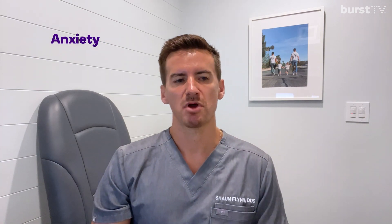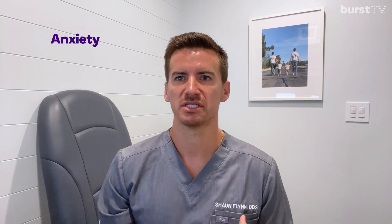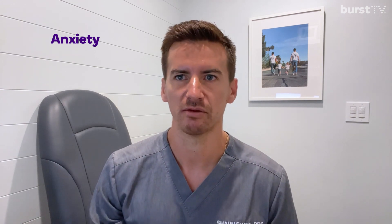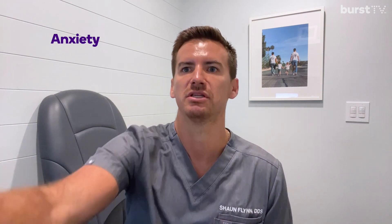Last but not least, which I would probably say is one of the most common, is if a patient has high anxiety. When you have high anxiety, you're moving around and anxious — you're not really even knowing if you're getting numb or not properly, because the slightest touch feels like pain. In those instances, we usually try to recommend patients try to have some sort of sedation before the appointment, whether it be conscious sedation, deep sedation, or even just something as simple as nitrous. That's some reasons why some patients need more anesthetic than others. If you have any questions, let us know.